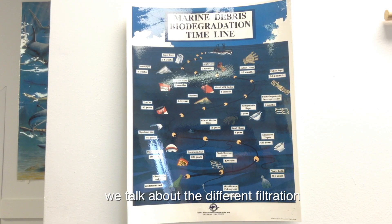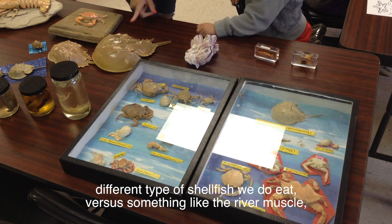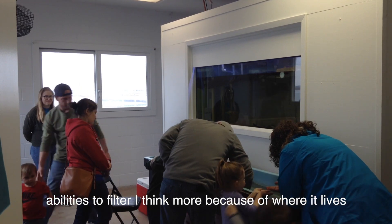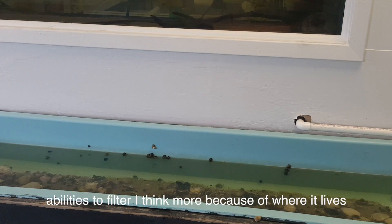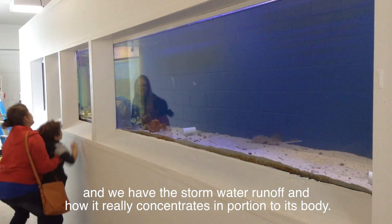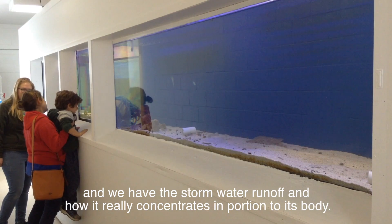And then that's where we talk about the filtration of the different shellfish that we do eat versus something like rib mussel that we don't eat, and its ability — I think more because of where it lives out in the salt marshes — and we have the storm water running and how it really concentrates even more moisture into its body.